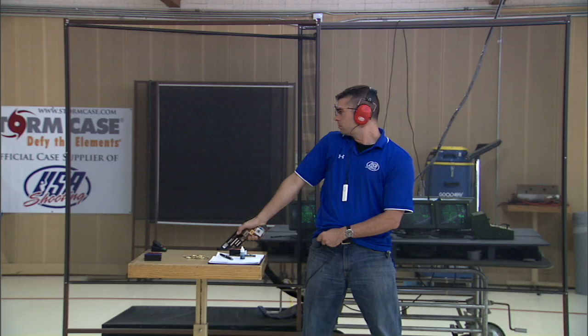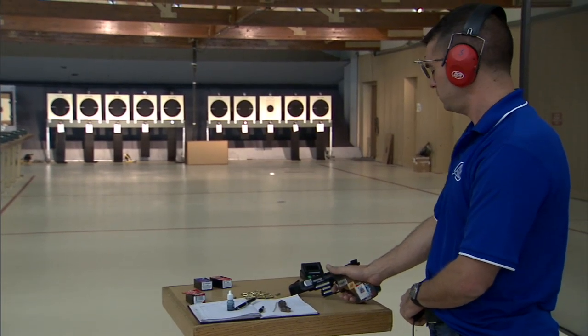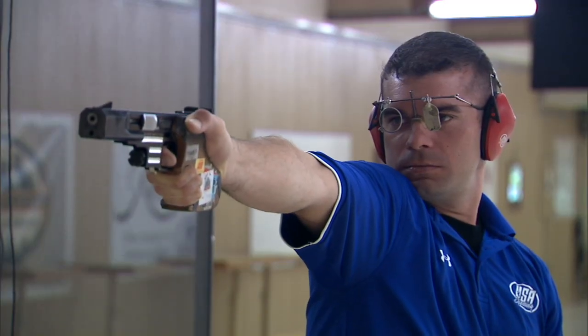Shooting must start from the ready position. In the ready position, the shooter's arm must point downward at an angle of no greater than 45 degrees from the vertical in preparation for firing the shot.